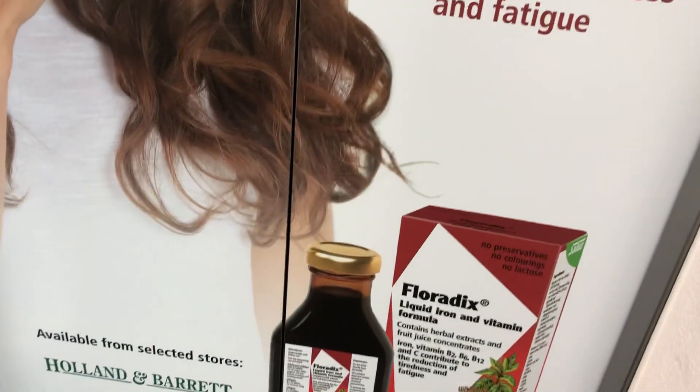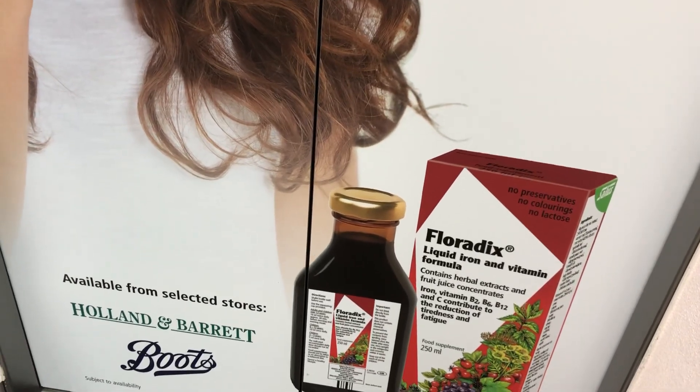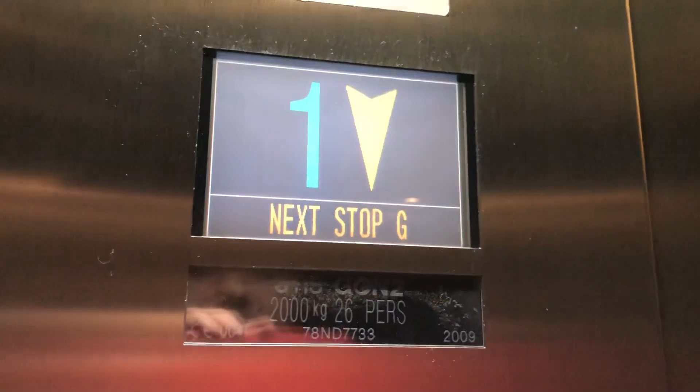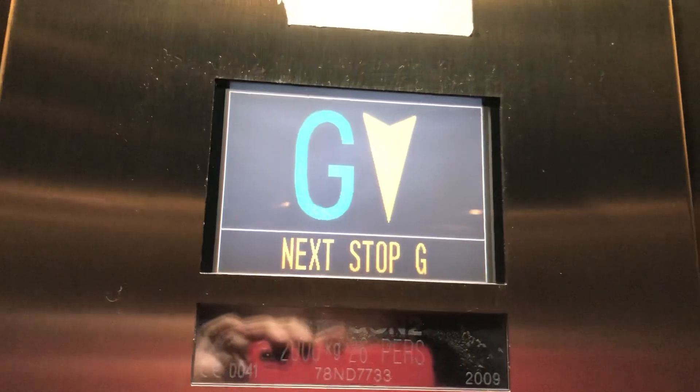These are the lifts at the Intu Maryhill Shopping Centre Food Court. Going down to G. These are 90s Gen 2 lifts, capacity 2000kg, 26 persons, year built 2009, which was when the food court opened. And here we are, ground floor.